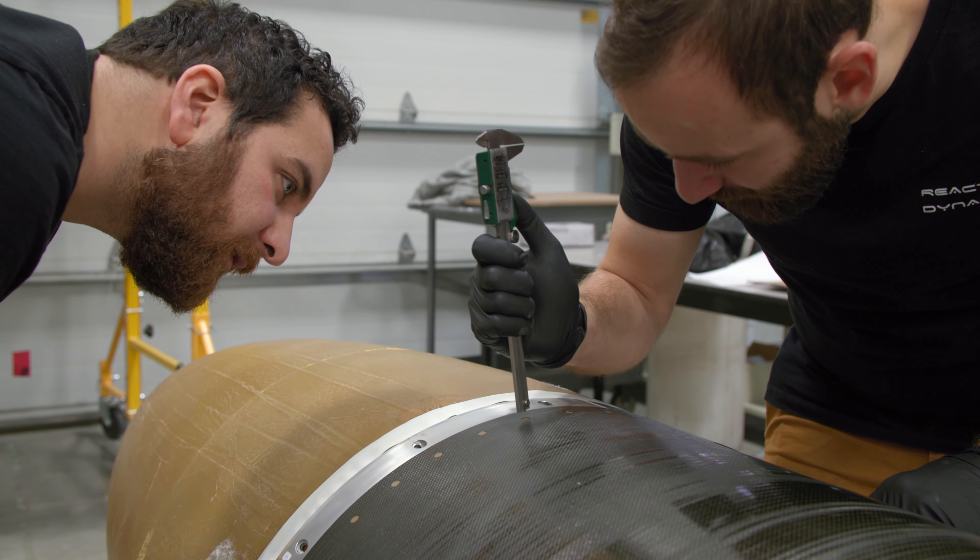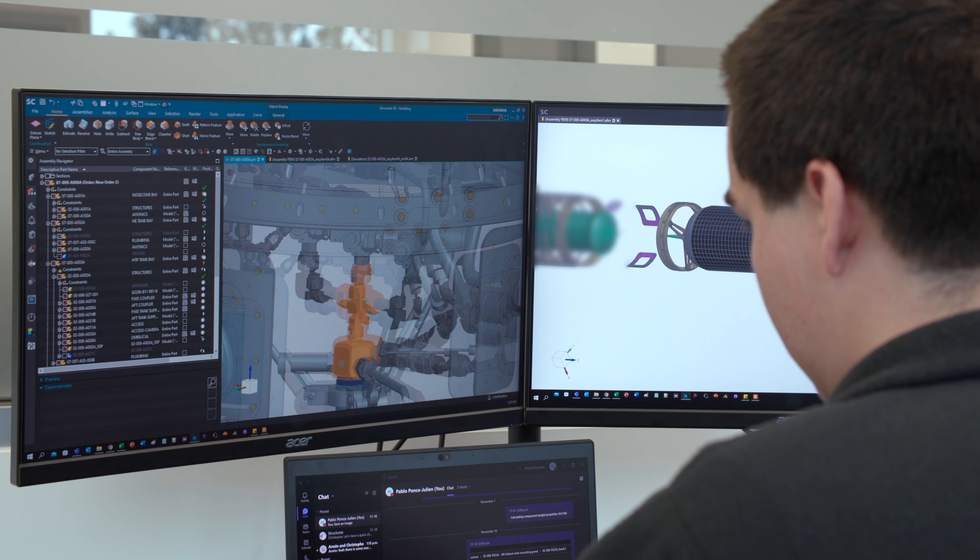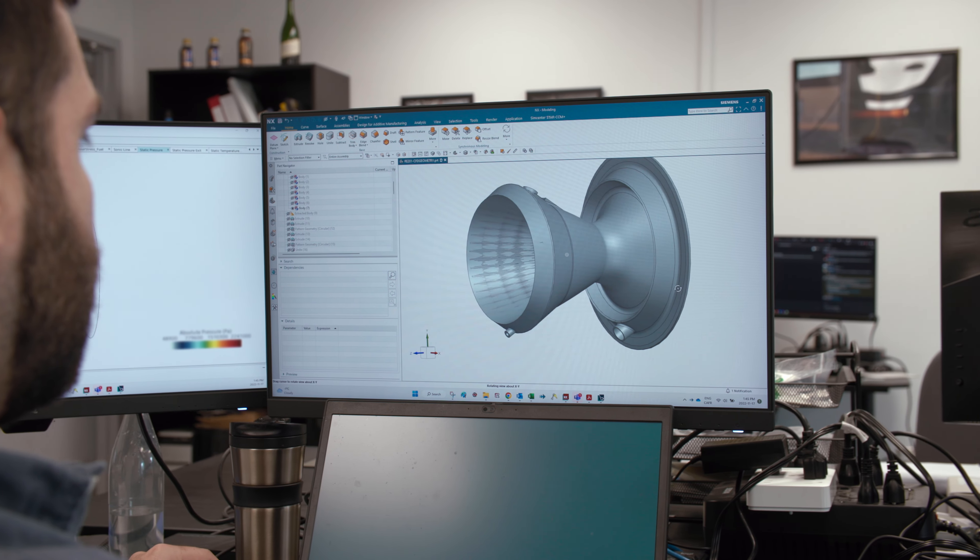As a startup, you want to be as efficient as you can with the time you spend, with the time your engineers spend doing something. So if there's a tool that can be scalable and really make sure that your engineers are spending most of their time doing engineering — and not debugging and working on something that should already be working — this is really what we liked a lot.